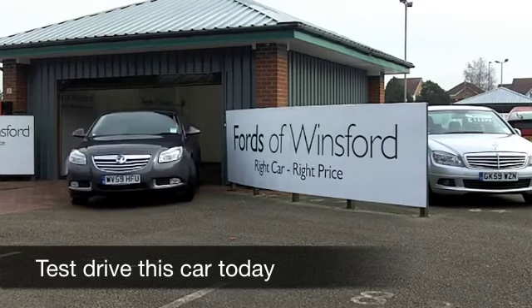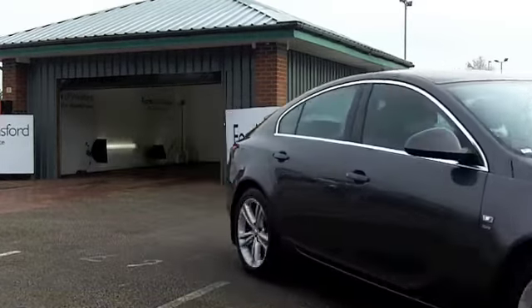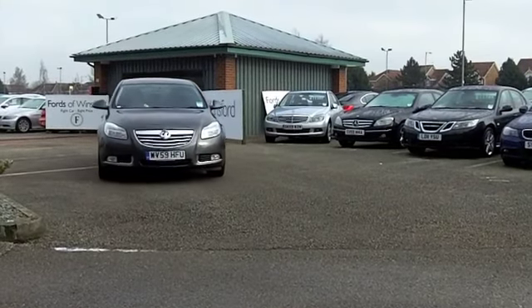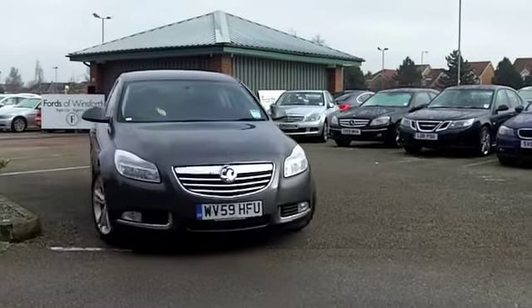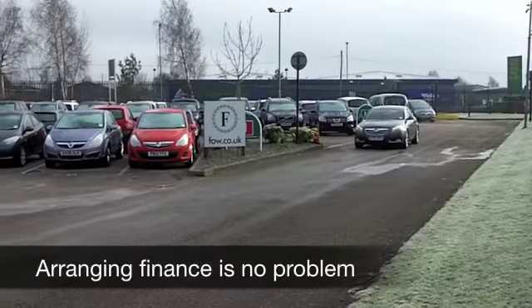If you spend a lot of your life on the road, maybe tearing up and down the motorways, it makes sense to find a car that really is a joy to drive, easy on the pocket as well. And I think with the Vauxhall Insignia, you do get a very good-looking, sharply-styled car that really is a joy to drive.